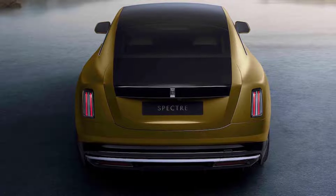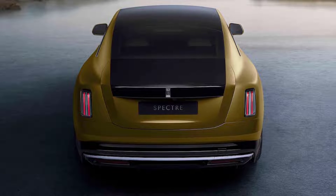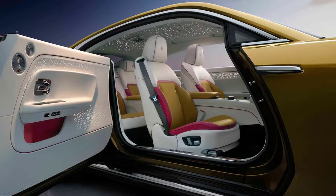Rolls claims the Spectre is over 120 years in the making, with company co-founder Honorable Charles Stewart Rolls praising the noiseless, clean attributes of an electric vehicle way back in 1900: 'The electric car is perfectly noiseless and clean. There is no smell or vibration. They should become very useful when fixed charging stations can be arranged.' It may have taken over a century, but we might be just around the corner from finally accomplishing the necessary infrastructure to accomplish such a luxurious prophecy of motoring.